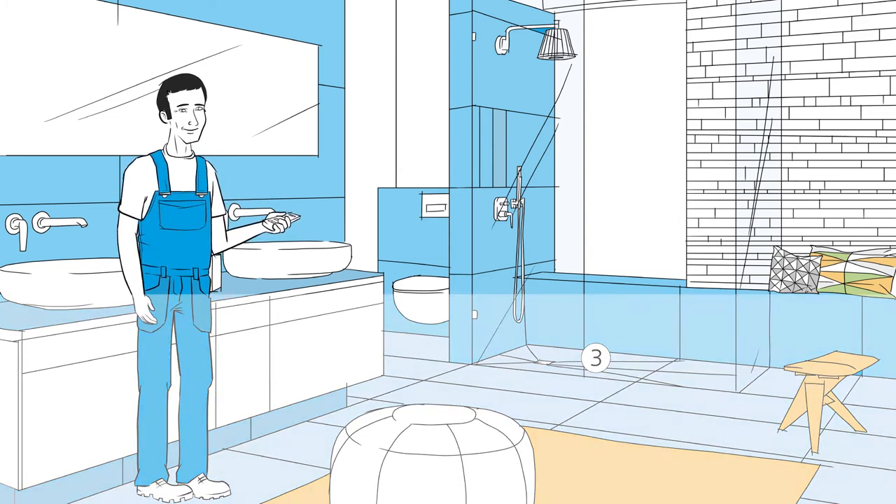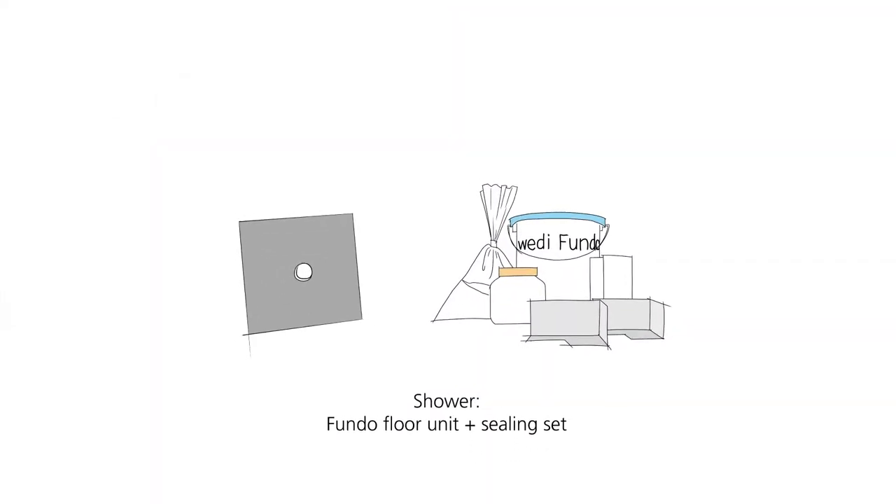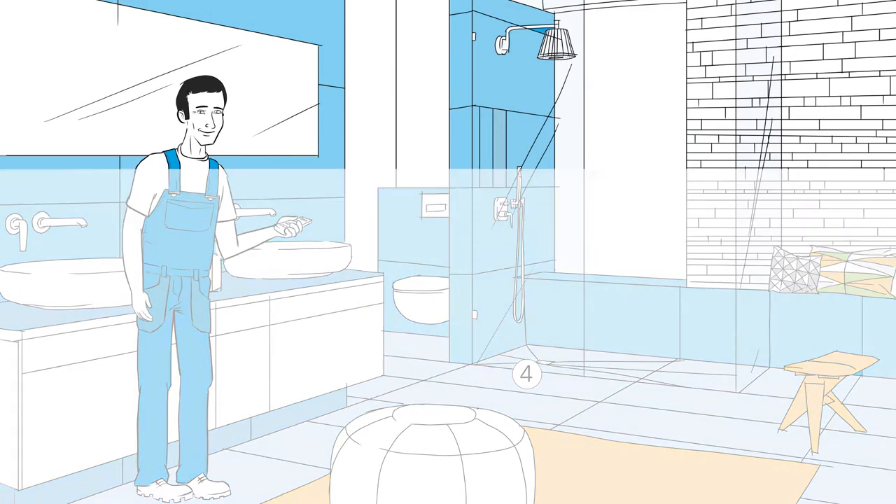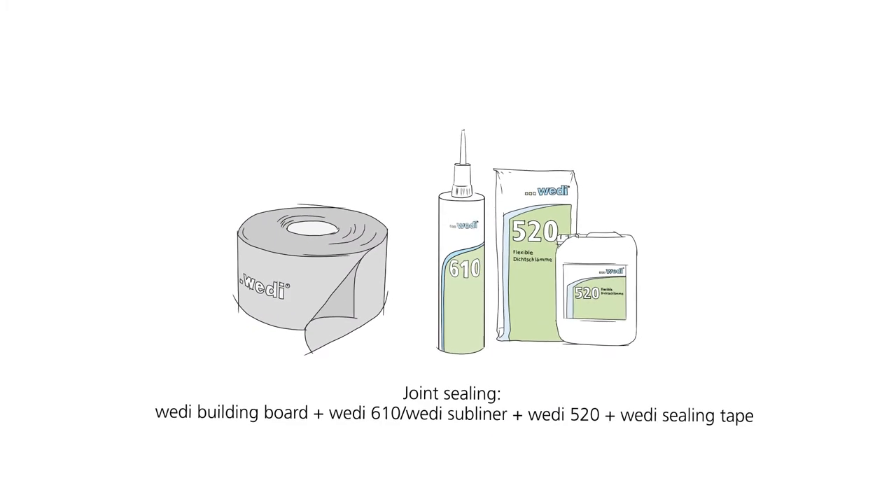And the shower area? The Fundo floor elements and the ceiling set ensure optimal sealing here. Weedy 610 or Weedy 520 and the Weedy sealing tape are available for joint sealing.